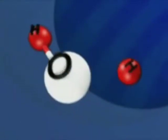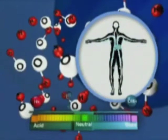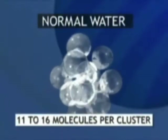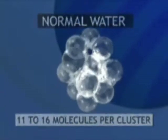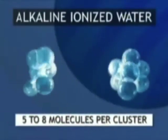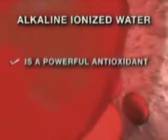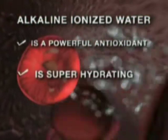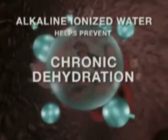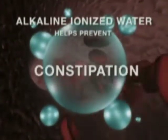Alkaline ionized water is actually restructured during electrolysis, which significantly improves hydration because the water becomes easier for the body to absorb and utilize. Water from tap or bottled sources is normally clustered in groupings containing 11 to 16 water molecules, but alkaline ionized water is reformed during ionization and the water molecules are reduced to only about 5 to 8 molecules per cluster. This allows the water to penetrate the cells more easily and can help battle or prevent problems associated with chronic dehydration, such as low energy, digestion disorders, constipation, and obesity.